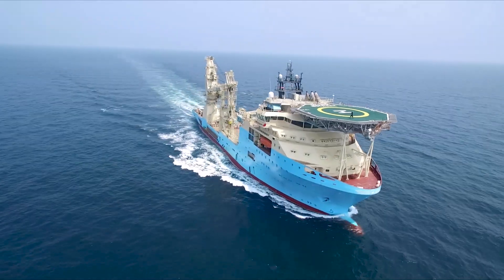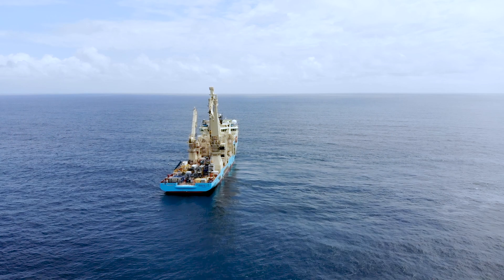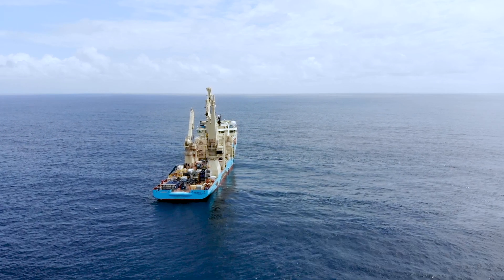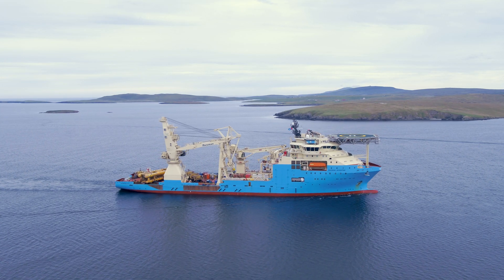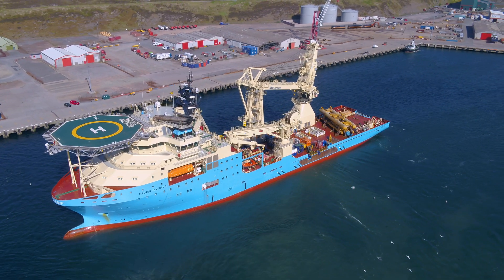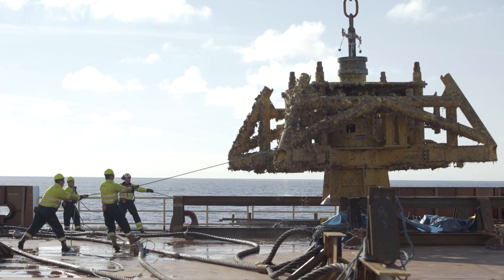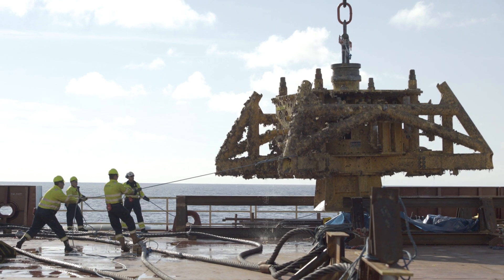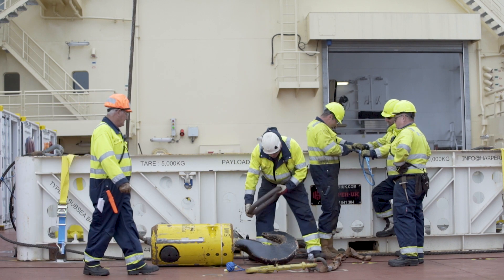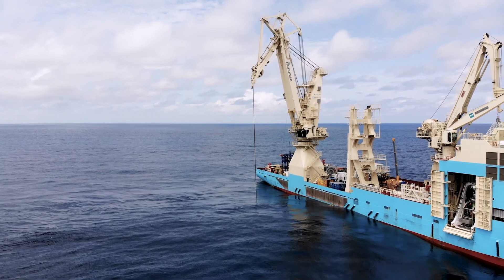The I-Class Subsea Support Vessels have been designed as a flexible, stable and reliable platform to carry out a wide range of operations in challenging offshore environments. The four vessels were delivered to Maersk Supply Service from 2017 to 2018. Since delivery, they've supported both a range of industries and operations around the world, from decommissioning to subsea construction to light well-intervention work scopes.